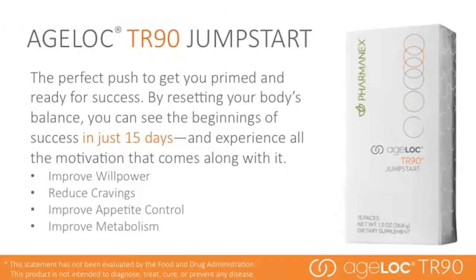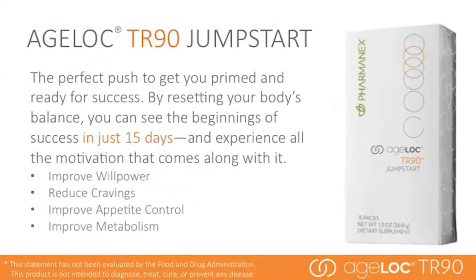AgeLock TR-90 Jump Start is the perfect push to get you primed and ready for success. By resetting your body's balance, you can see the beginnings of success in just 15 days. It is not a cleanse or detox product — it is designed to jumpstart your body to maximize the results you'll see in 90 days. Jump Start has ingredients that target the mind to improve willpower, cravings, and appetite control, and also targets the body to improve metabolism.